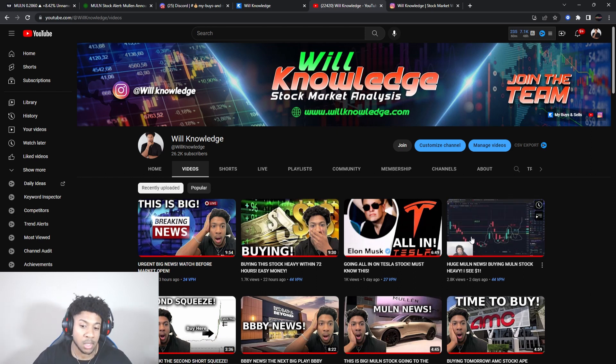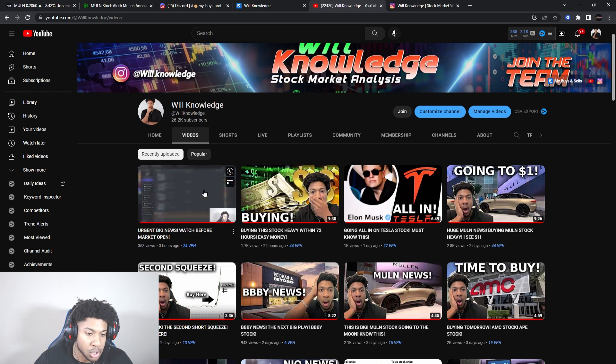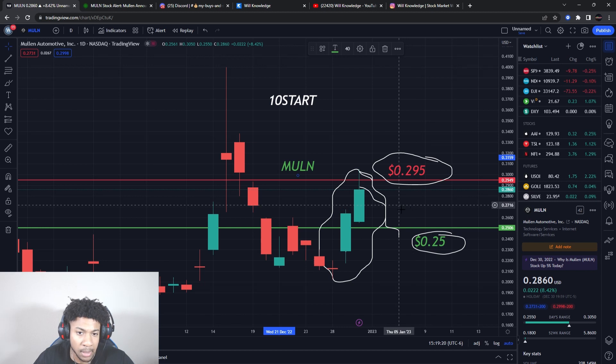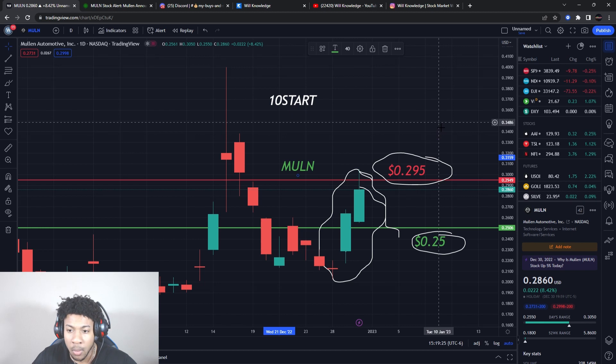Make sure you go watch the other videos — I have a video on Tesla stock, and a BBY video as well. We're going to go over levels, reiterate how I'm looking to play Mullen, and then cover the news. Smash the like button and subscribe if you are new. Any time I see news or levels, I'll put out an update — all you have to do is get the video over 150 likes.